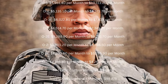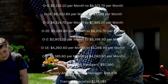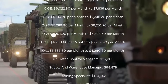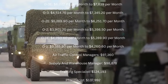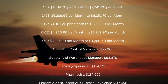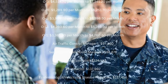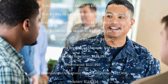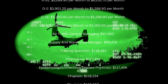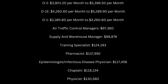O2E: $5,289.90 per month to $6,251.70 per month. O2: $3,901.20 per month to $5,398.50 per month. O1E: $4,260.60 per month to $5,289.90 per month. O1: $3,385.80 per month to $4,260.60 per month.